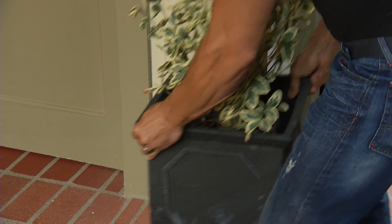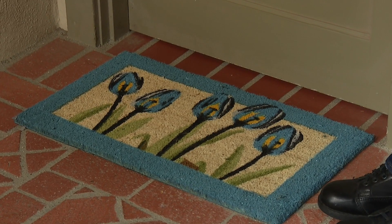How about reviving those tired plants with a couple of new planters? And finally, don't forget a cheerful new doormat that will welcome visitors to your home. I'm Antonio Zabato Jr. with your Fix It and Finish It tip of the day.